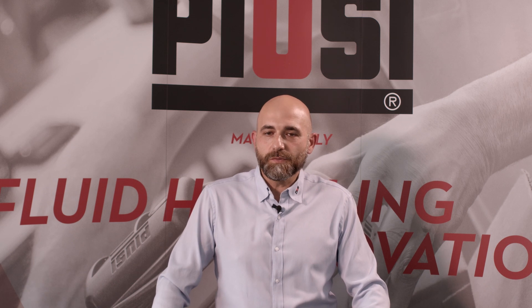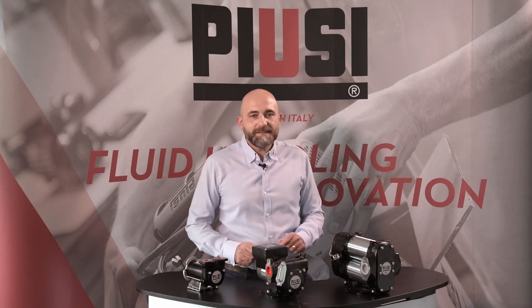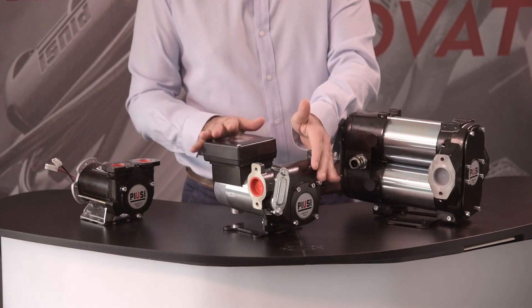It is available both in 12V and 24V in-line versions. Next, we find the second DC pump we would like to present: the well-known Panther DC.